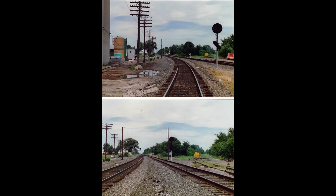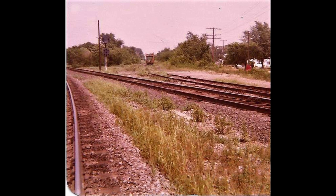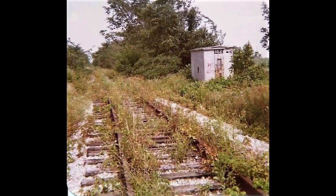Ultimately the former Big Four main going east out of London would be turned into a stub track used for maintenance equipment. It was ultimately ripped up by Conrail in 1977. Photo credits to my buddy Mike the Levy.